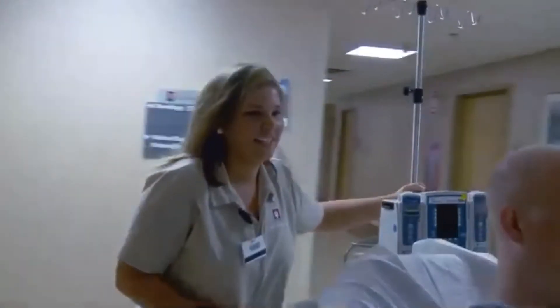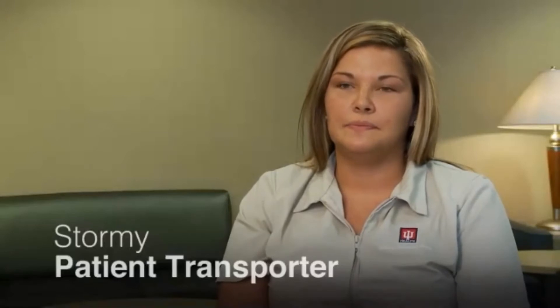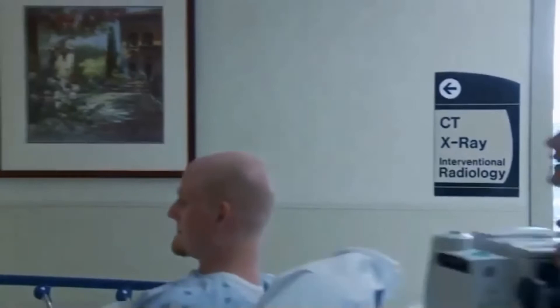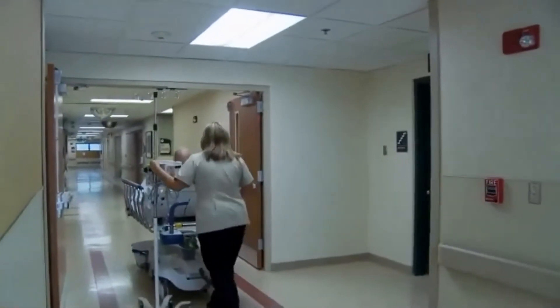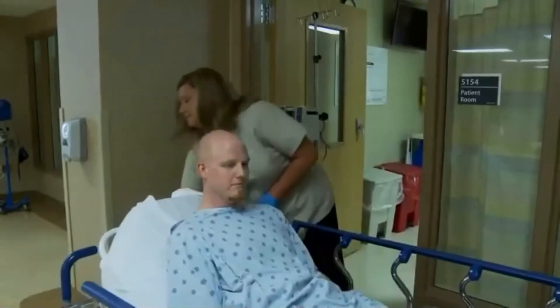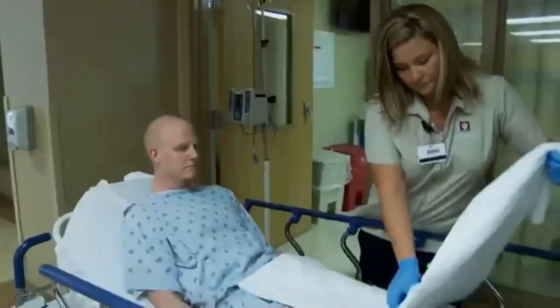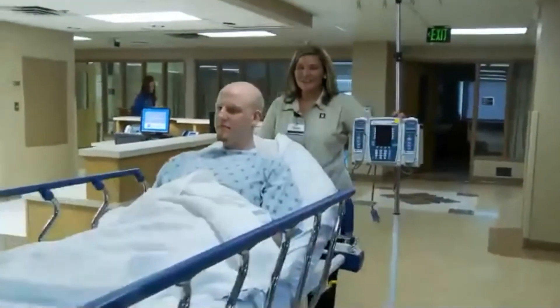My name is Stormy, and I'm a patient transporter. The transporter takes patients to and from testing sites, as well as discharging them and taking them anywhere throughout the hospital. We may take them to get an x-ray, CAT scan, pulmonary stress test. We transport patients by car, wheelchair, and also by bed. If the patient is able to walk, we walk them from their room out to the car, or we may move them if they're unable to walk.